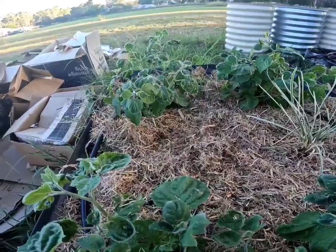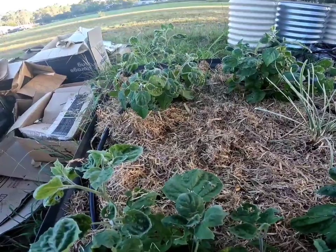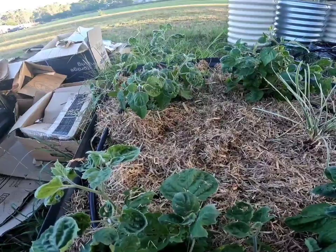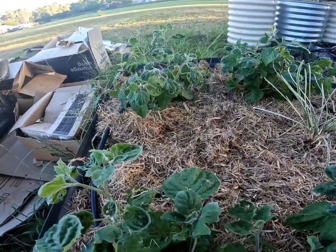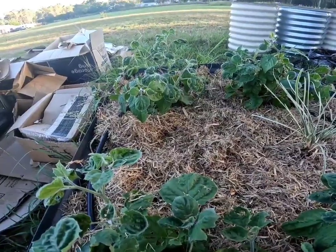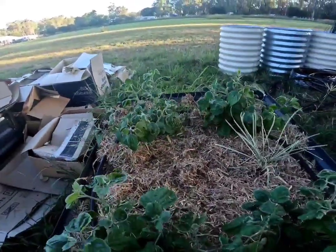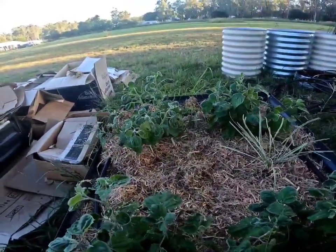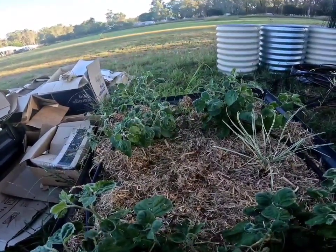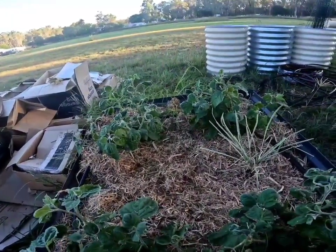Excuse the cardboard just there — we're getting ready to make some more vegetable garden beds and I'm going to line them with cardboard to help suppress some weeds. The water pump was going because Scott was watering the garden and it was making a terrible noise — that's why I did the voiceover. Anyway, thanks for listening.